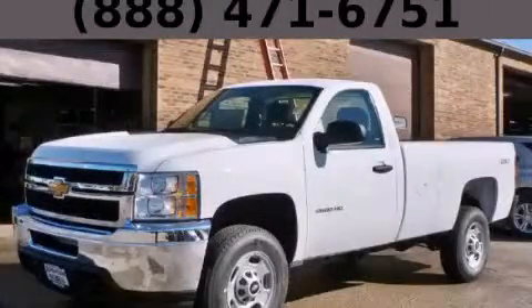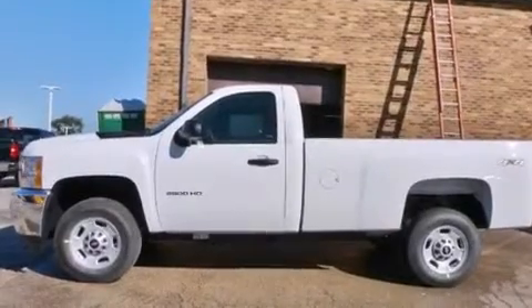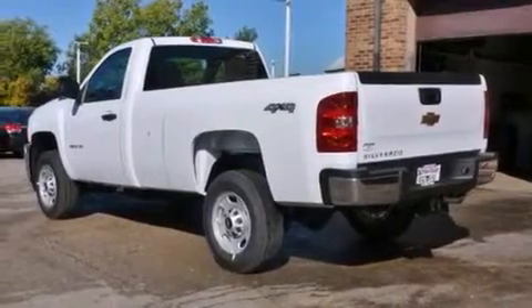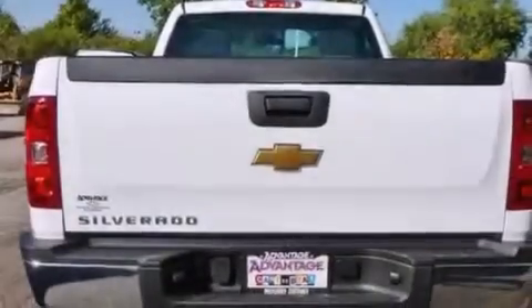This is a brand new 2014 Chevrolet Silverado 2500. It has the power to move what you need and the look too. It features a 6.0 liter 8-cylinder engine, an automatic transmission, and the added safety and control of 4-wheel drive.